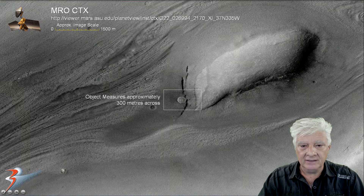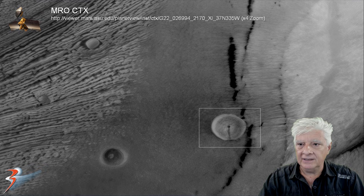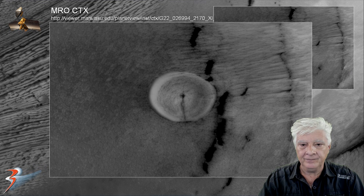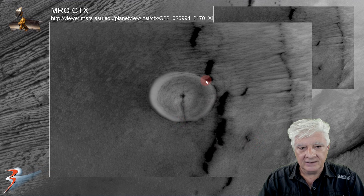We'll zoom in initially on that strange circular, dome-shaped object which is over 300 meters in diameter. Here we're looking at an upscale, 4 times the original size. It has a nice shape to it. Look at the crack or slot right here, running through to the center, which seems to have a hole.